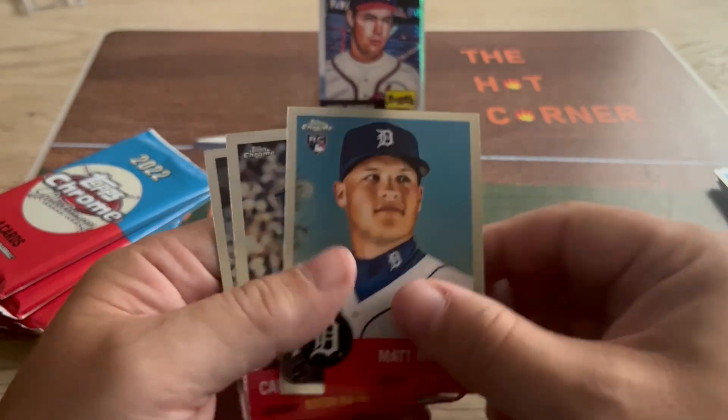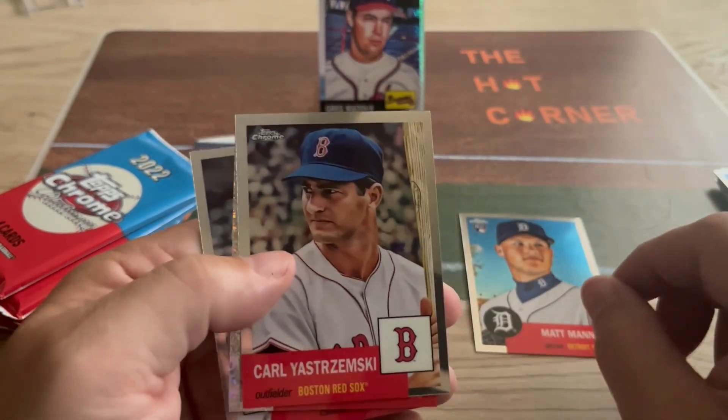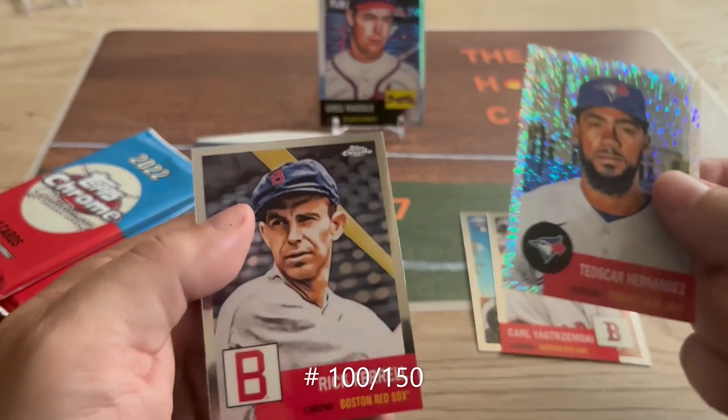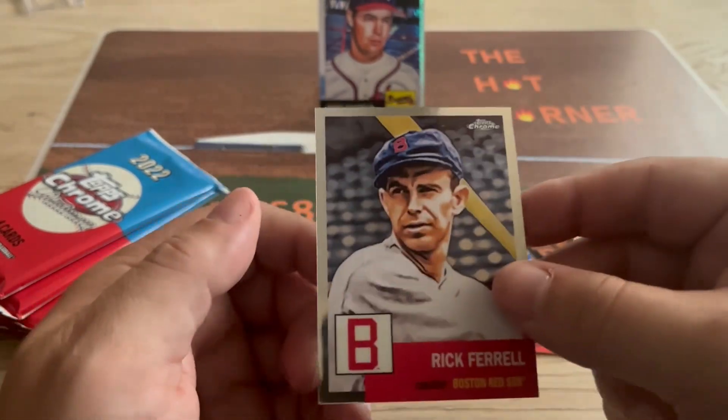Rip number three — we have Matt Manning, Carl Yastrzemski, Tesar Hernandez, that's pretty cool, and a Rick Ferrell.